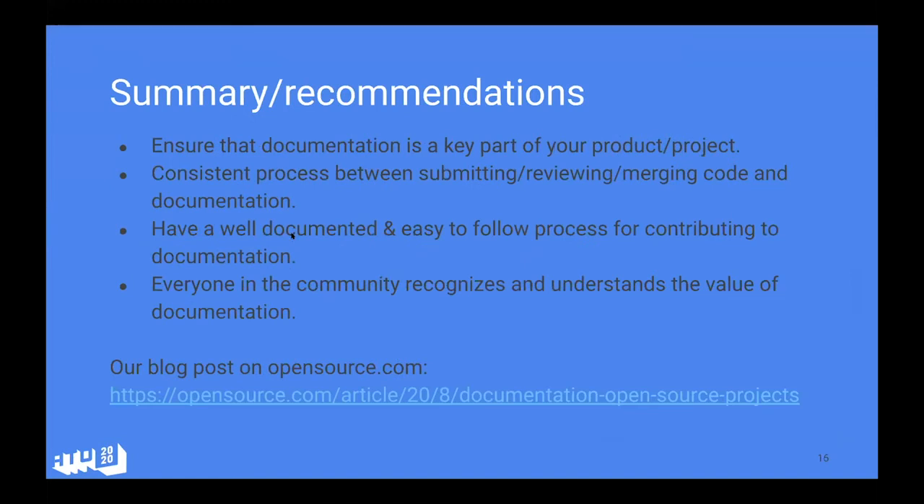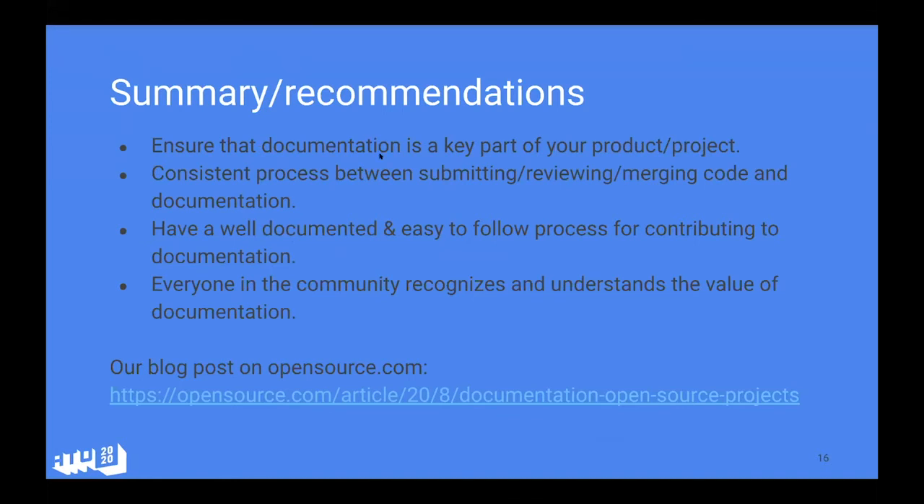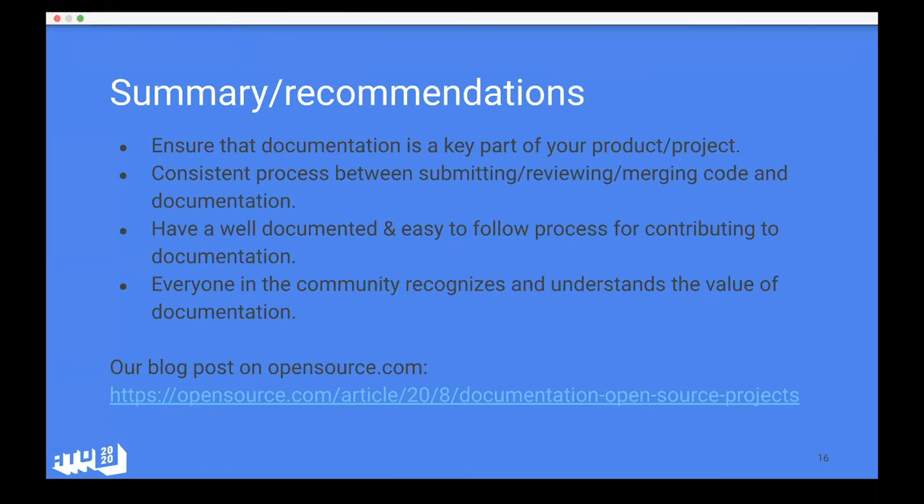For a quick summary and recommendations: ensure documentation is a key part of your product and project. Have a consistent process between submitting, reviewing, and merging code and documentation. Have a well-documented and easy-to-follow process for contributing to documentation. And ensure that everybody in the community recognizes and understands the value of documentation. At the bottom of the slide you'll also find a blog post published by Ray and myself at opensource.com where you can read more about what we've discussed today.